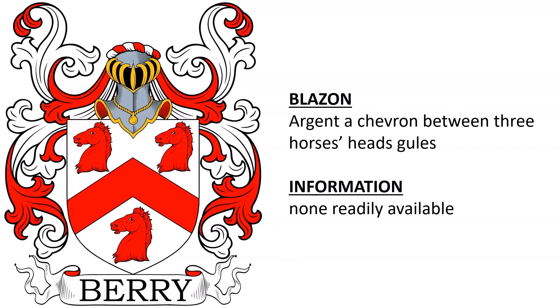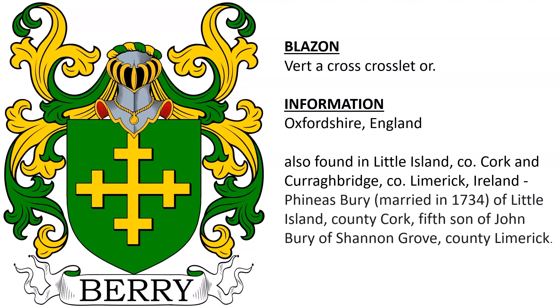Next, Vert, a cross crosslet Or. This was recorded as being present in Oxfordshire, England, and was also found in Little Island, County Cork, and Curra Bridge, County Limerick, Ireland. The family descended from Phineas Barry, who married in 1634, of Little Island, County Cork, the son of John Barry of Shannon Grove.